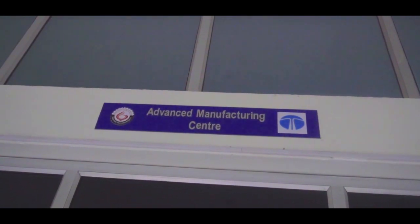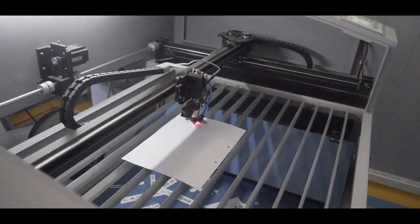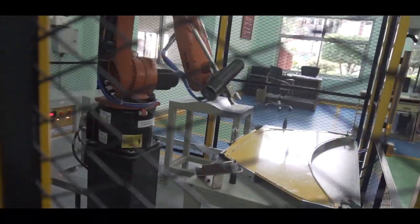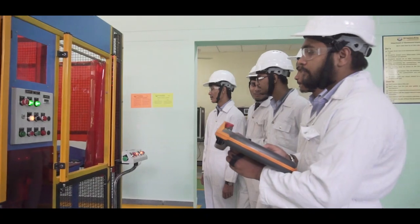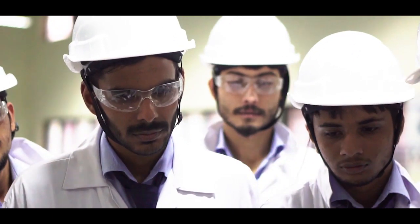The Advanced Manufacturing Center is equipped with different relevant industrial robots, CNC milling machines, 3D printers, laser cutting machines, etc. This center will help students to understand different manufacturing processes and serve as a prototyping lab to support projects.